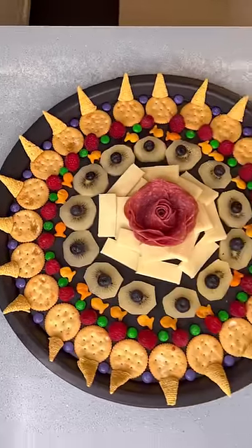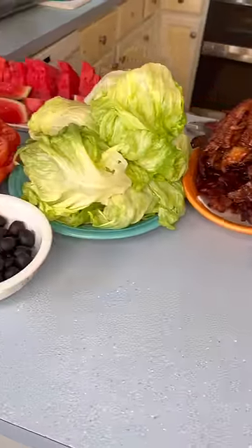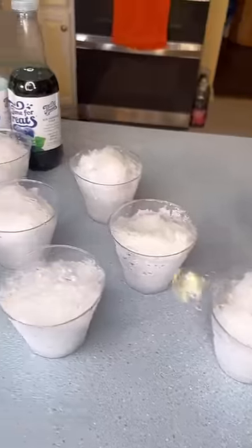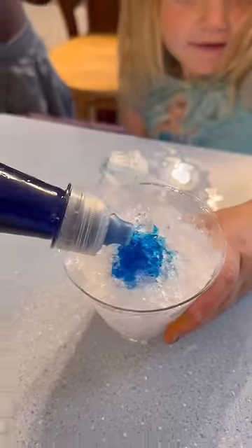I made them an after school snackerty board to share. For dinner we had BLT tacos with chips and salsa, corn and watermelon, and shaved ice for dessert. Bon Appétit!